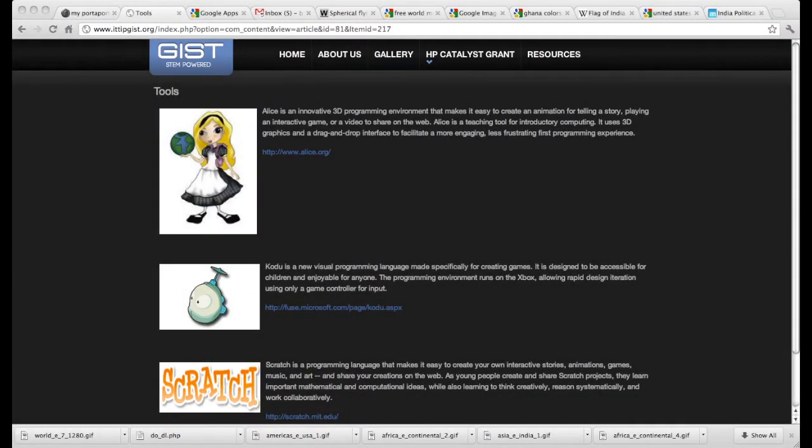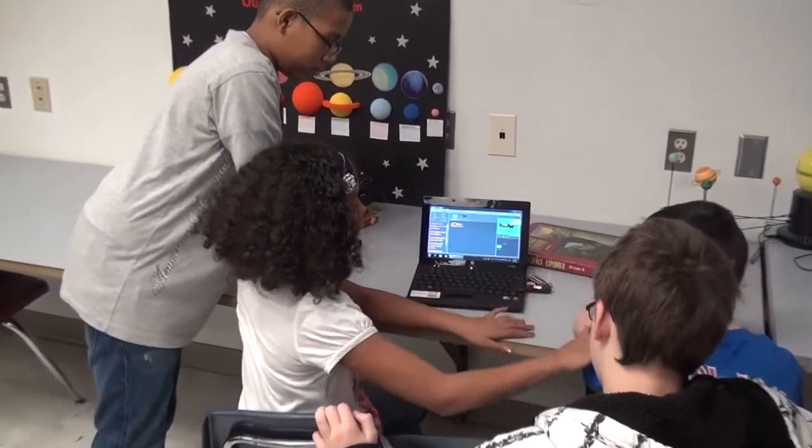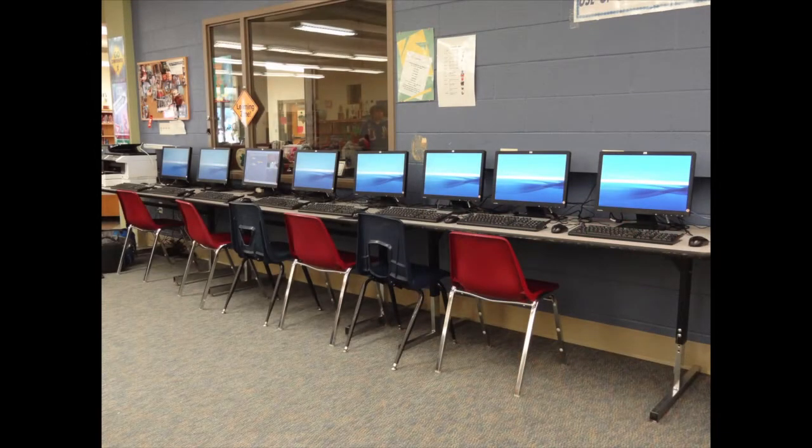The three software applications were Scratch, Alice, and Kodoo. As part of the project, we provided each teacher in Virginia with three HP mini notebooks and a virtual desktop lab, which is a multi-seat desktop lab for each school.